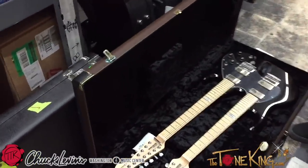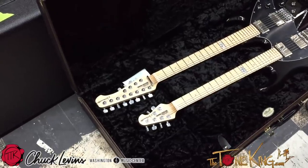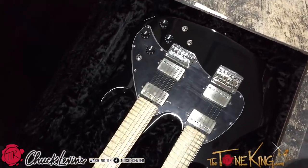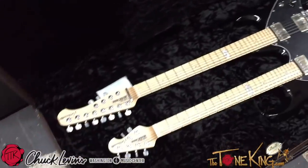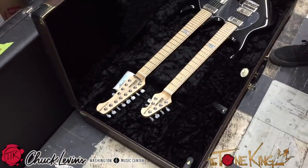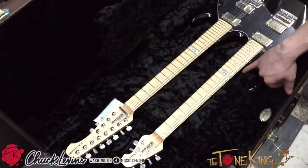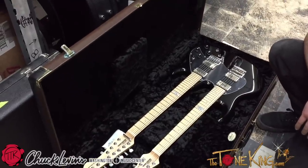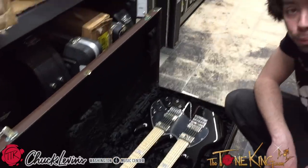Oh, that's a Music Man! Oh yeah, wow, it's insane. That's nice - is that a signature series or is that just a family reserve series? Family reserve. Wow, that's sweet. We've had this one a little while too, so we can find it a good home.